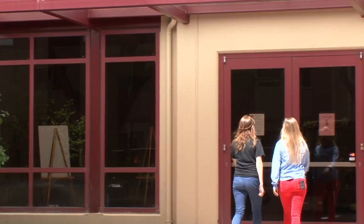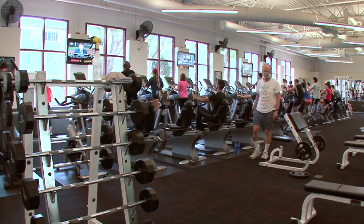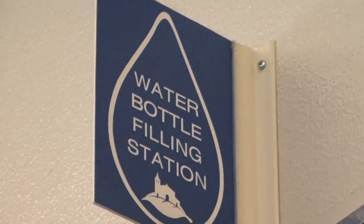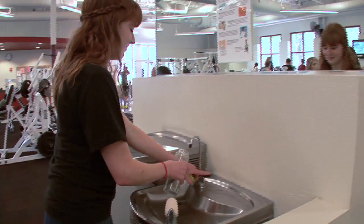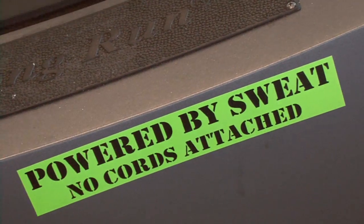We do that through several programs, but the main focus of our program is to help people connect their values and their passions for sustainability to their behaviors. Our approach to energy conservation has been from the ground up.